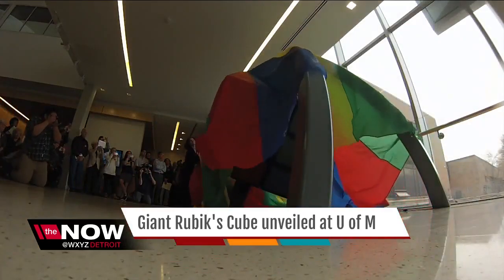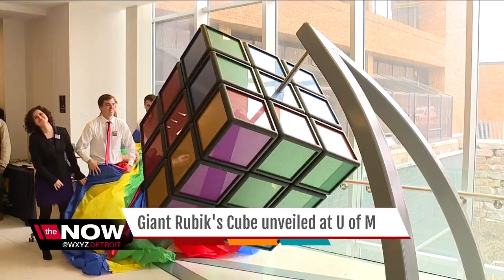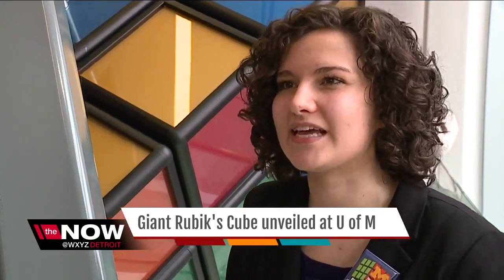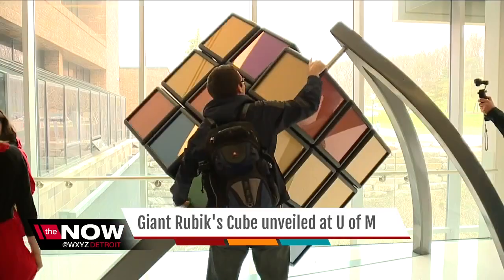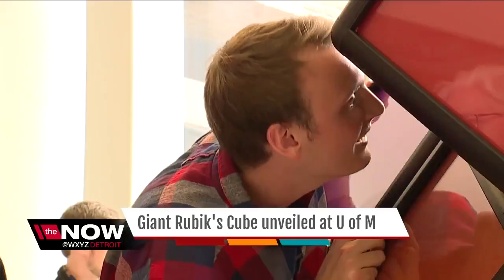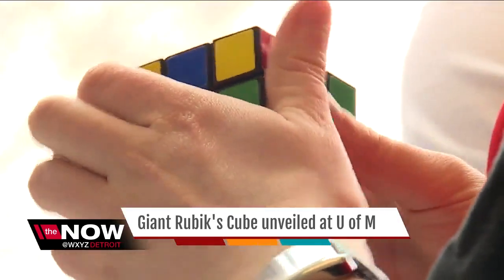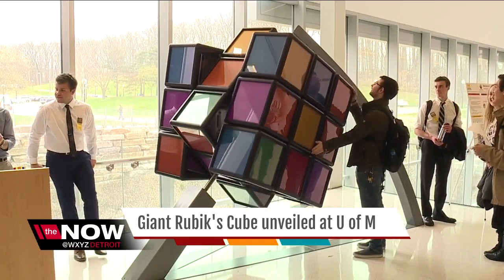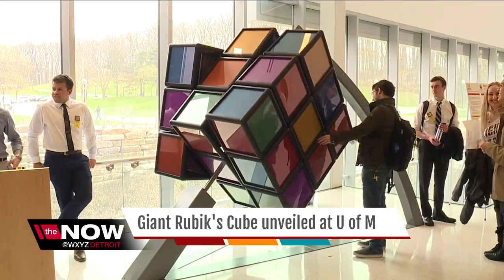You need to understand what this unveiling means to these young engineers. Watching people work this one-of-a-kind giant Rubik's Cube is impressive, but for the young engineers involved, it was a day they didn't think would come. Scaling up a Rubik's Cube to this 1,500-pound mammoth display has more challenges than you think.